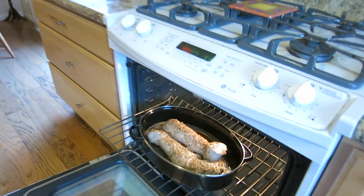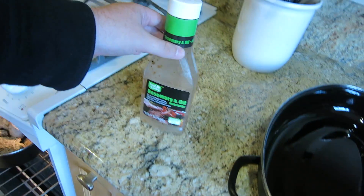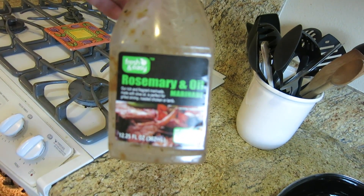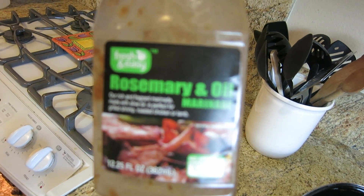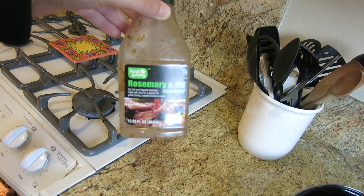Look, it's so rainy and yucky out. Making some dinner now. Got some pork roast in the oven. We're using this rosemary and oil marinade. We're trying that out — haven't ever tried this recipe before, so we're gonna see how that goes.